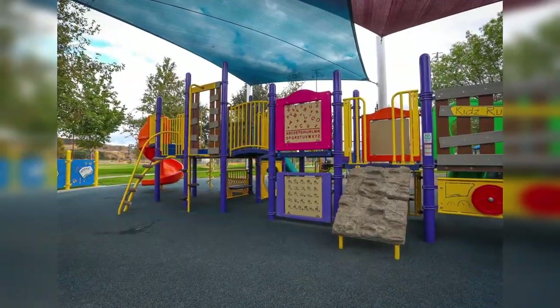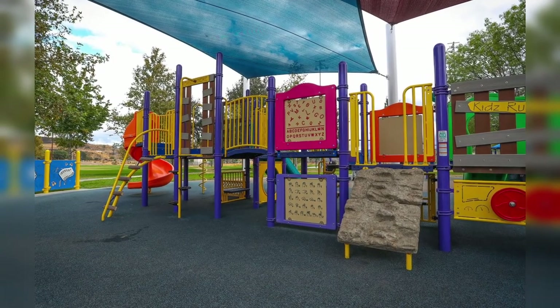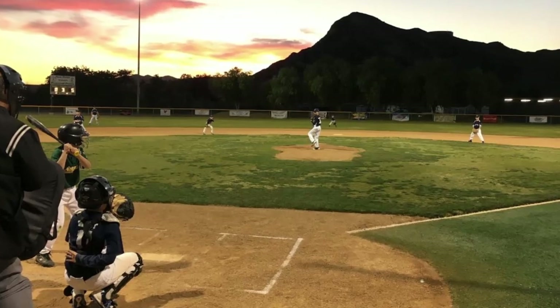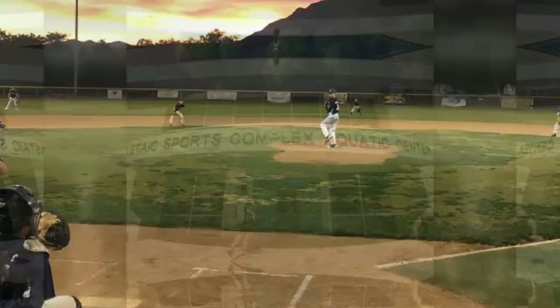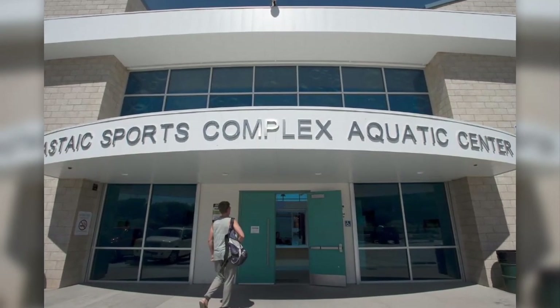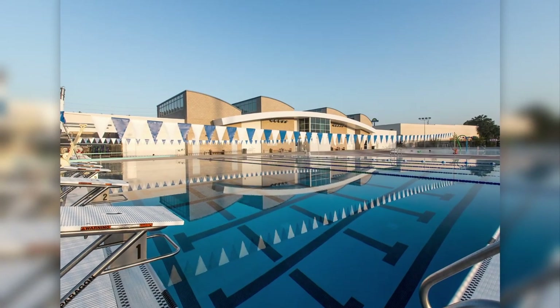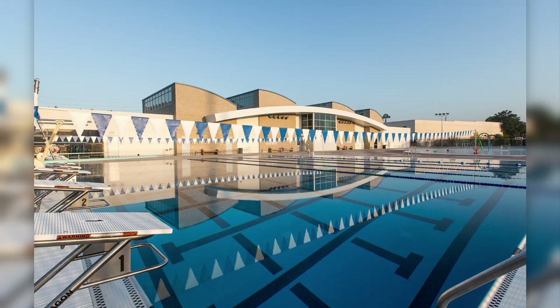The 54-acre Castaic Regional Sports Complex is located in the city of Castaic, California. They have baseball diamonds, a gymnasium, walking paths, and a horseshoe pit. But what really stands out about this park is the Aquatic Center. There's an indoor swimming pool for general use and a massive Olympic-sized outdoor pool.